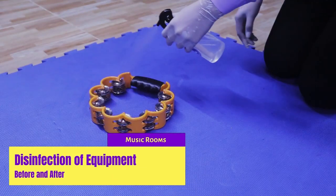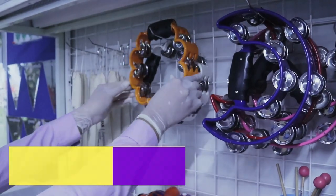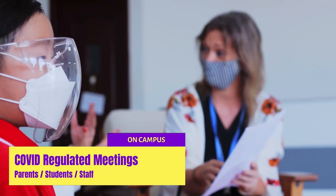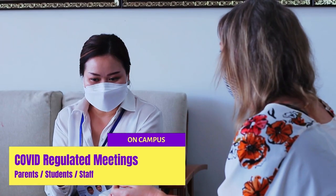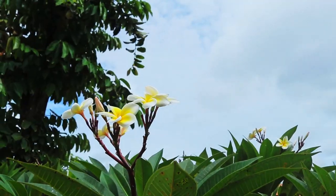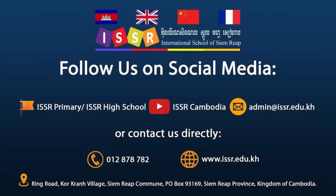We are responsible for making sure our students are still getting the best education, while following proper health protocols. Here at ISSR, we have put in great effort to ensure our students' safety, in hopes of all students coming back to a warm and welcoming learning environment with us. Thank you.